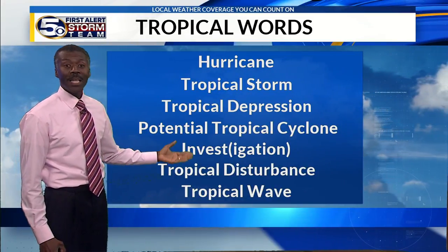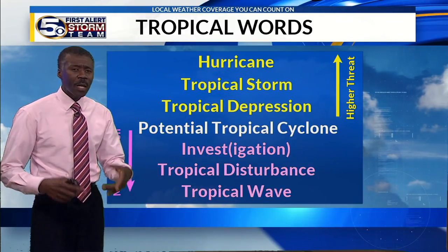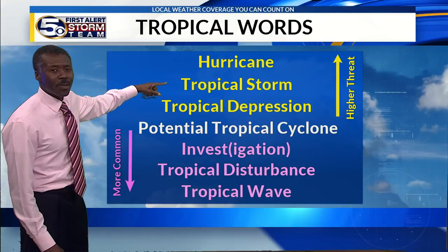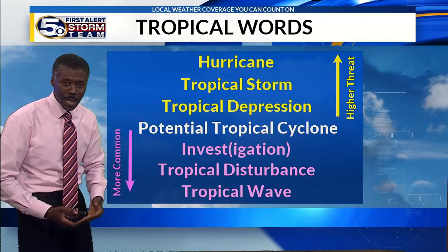This disturbance became an invest, or an investigation. The hurricane hunters flew into it and found that it did show circulation — enough to declare it as a subtropical storm. It can jump categories, especially because things can develop fast, and they can weaken fast.